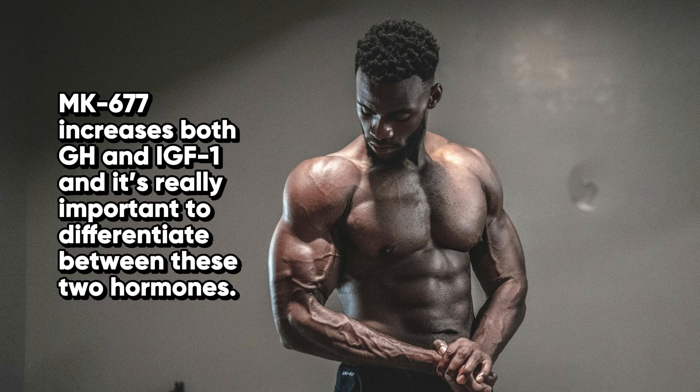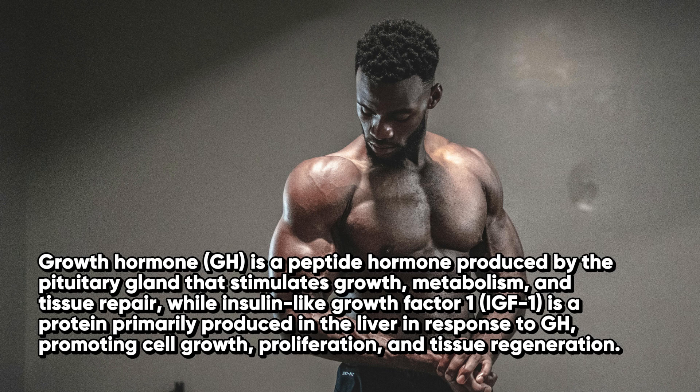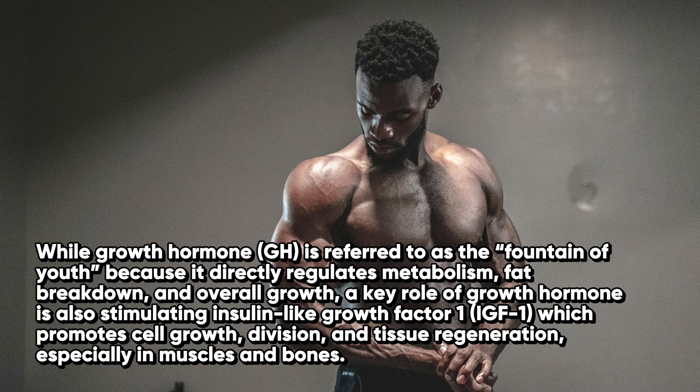MK677 increases both growth hormone and IGF-1, and it's really important to differentiate between these two hormones. Growth hormone is a peptide hormone produced by the pituitary gland that stimulates growth, metabolism, and tissue repair, while IGF-1 is a protein primarily produced in the liver in response to GH, promoting cell growth, proliferation, and tissue regeneration. A key role of growth hormone is also stimulating IGF-1, which promotes cell growth, division, and tissue regeneration, especially in muscles and bones.